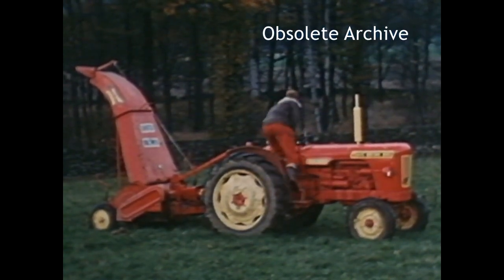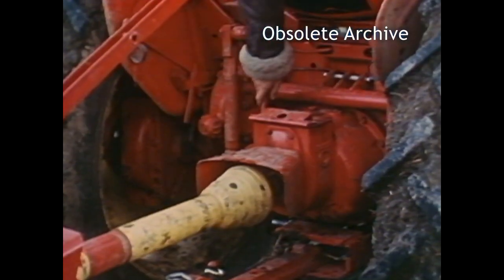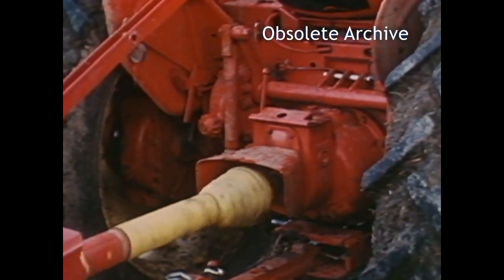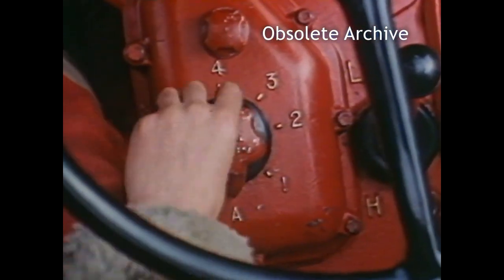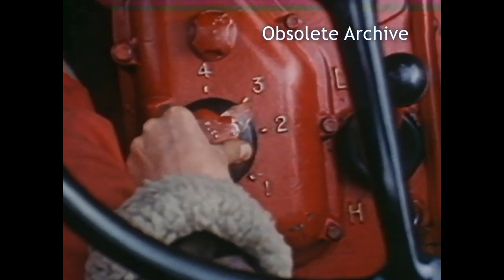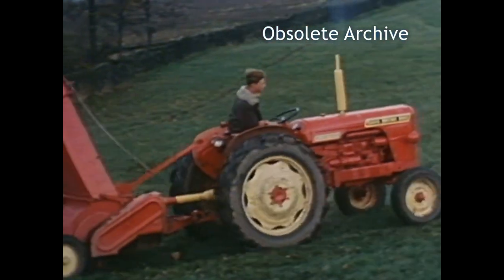Where the need is for constant engine speed — primarily in the case of equipment driven from the tractor's power takeoff — the throttle is set to give the correct power takeoff speed. The appropriate transmission ratio is selected by the dial pointer, which in this case acts as an overriding manual control for the upper speed limit.